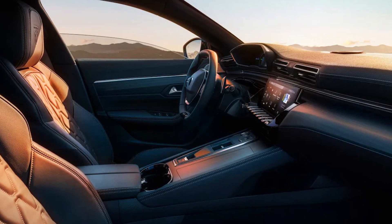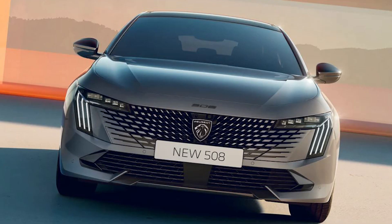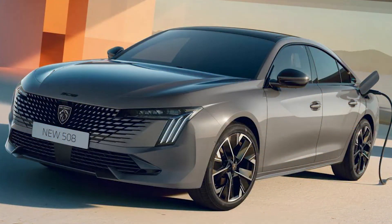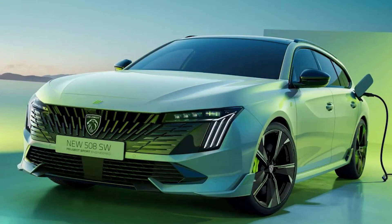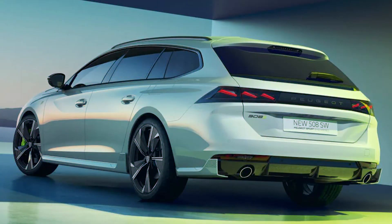The setup is supported by over-the-air updates to improve functionality over time. The general cabin architecture is unchanged from the previous 508, with a set of piano-style shortcut keys beneath the screen. The center console has been decluttered with a smaller gear selector, and Peugeot's i-Cockpit layout is still present, featuring a small steering wheel set below a 12-inch digital gauge cluster.